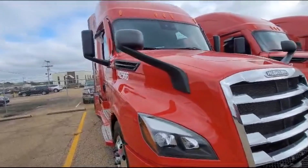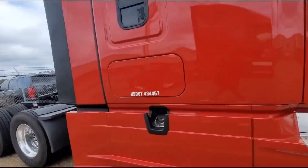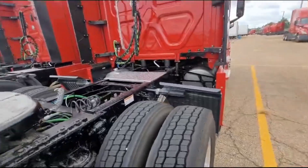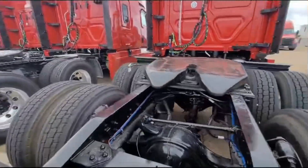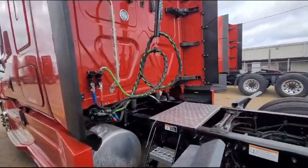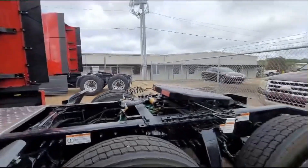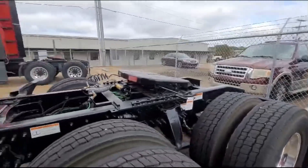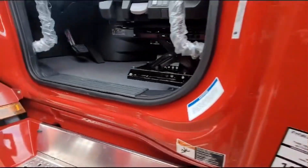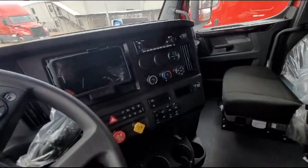This is the brand new 2024 Freightliner. Oh my God, it's looking beautiful. Got a catwalk. Nice. This looks beautiful. Plastic still on the chrome pieces. This is spanking new.